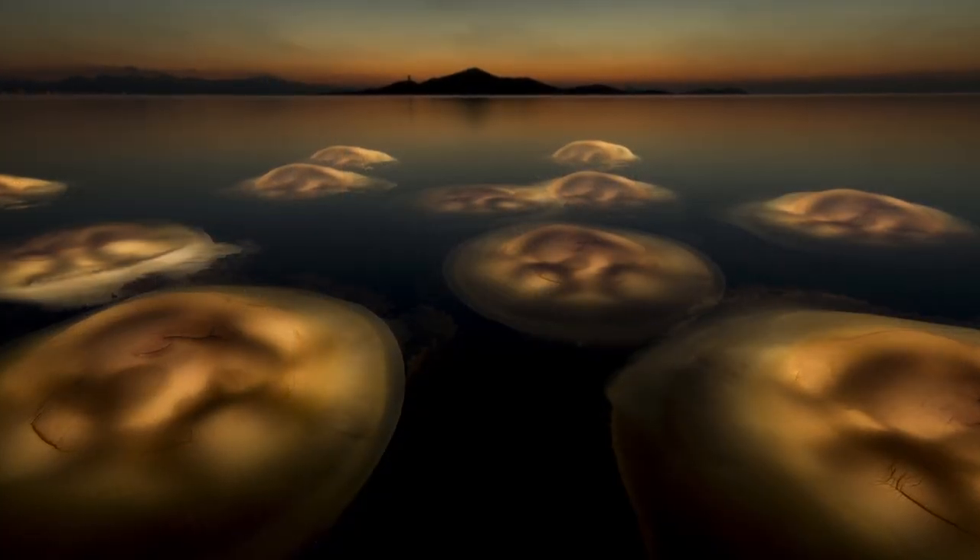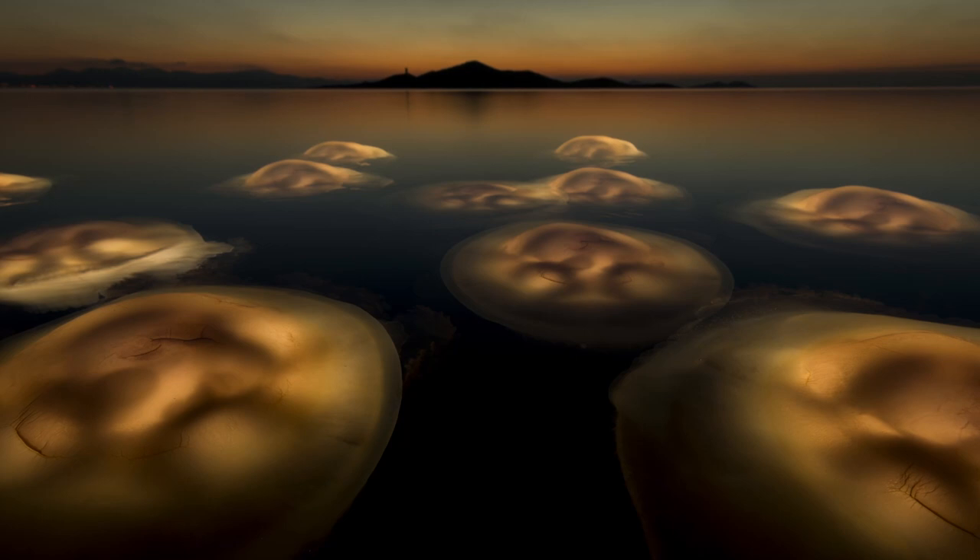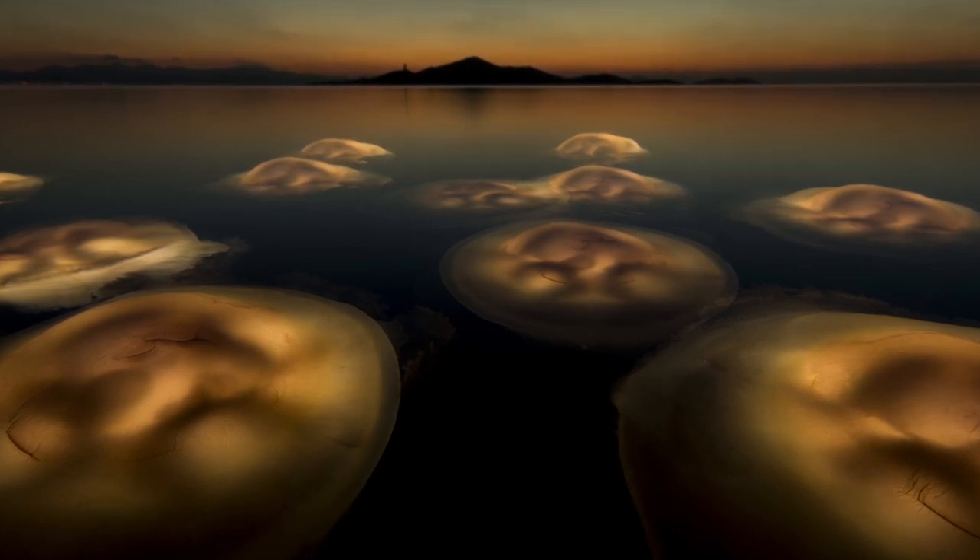My picture was taken in 2014, and that was the season before the mass episodes of dead fish and green water really started. And in a way, it's a picture that has now become a kind of memory, a kind of tribute to what the lagoon once was.